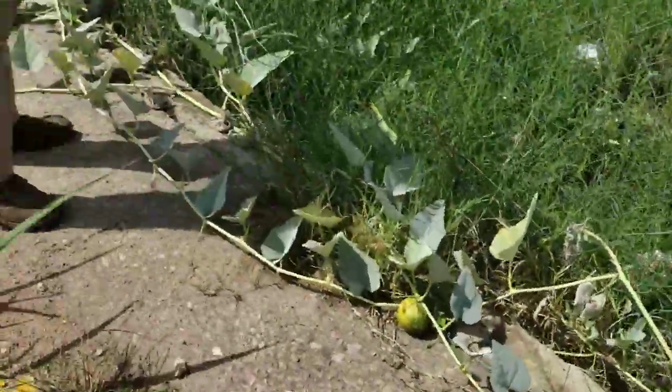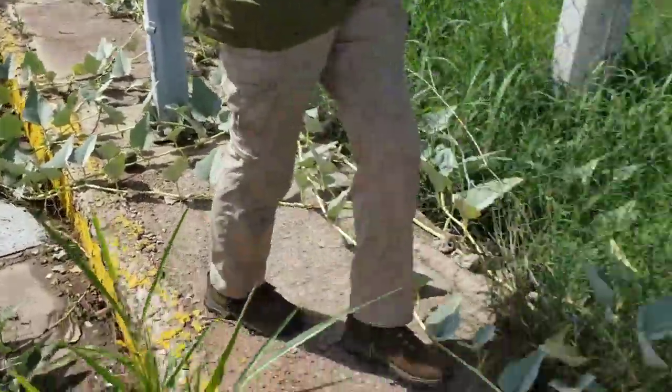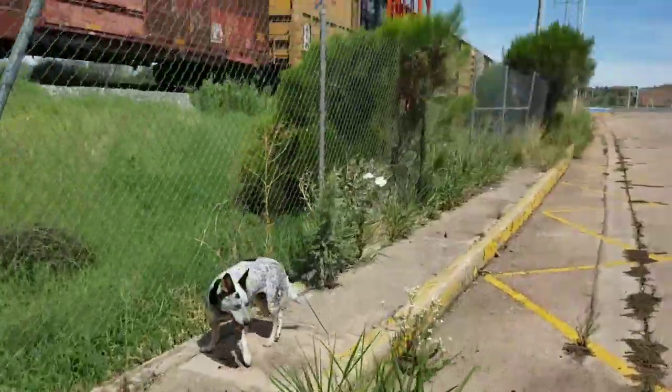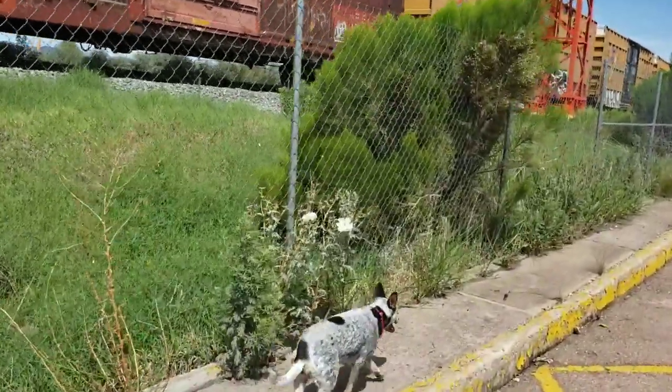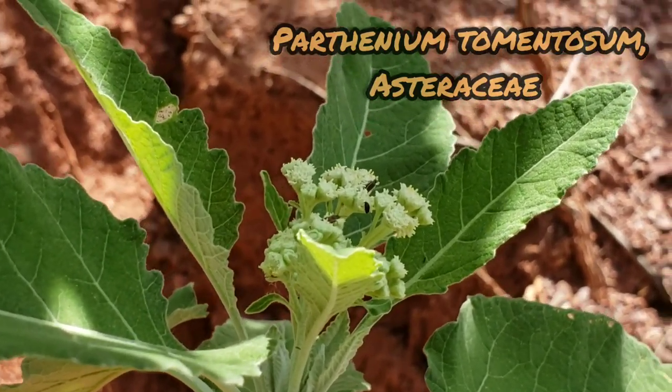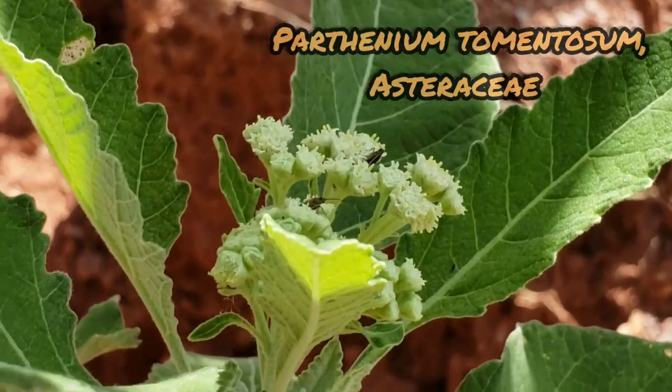That cucurbit — this is all the same plant — just growing in the parking lot of the permit office over here. There's that Argemone again. Just a quick little clip right here: there's Parthenium, either tomentosum or another species.